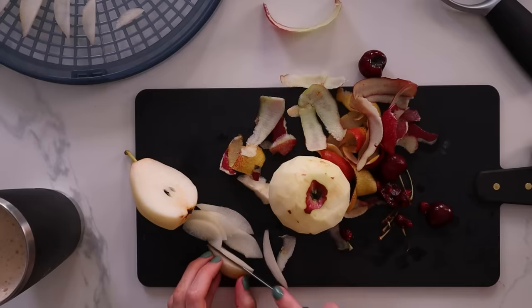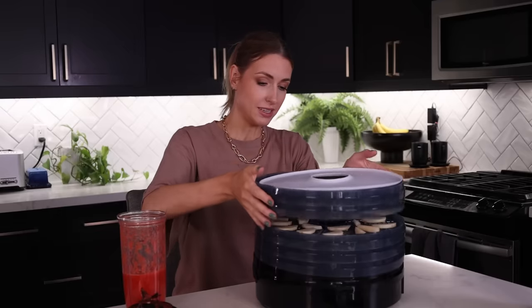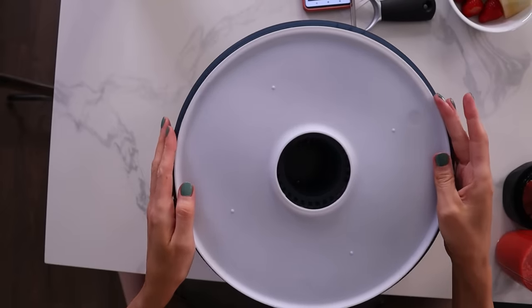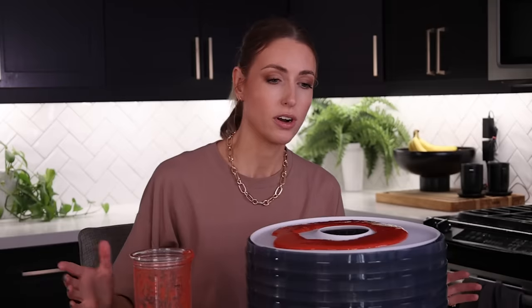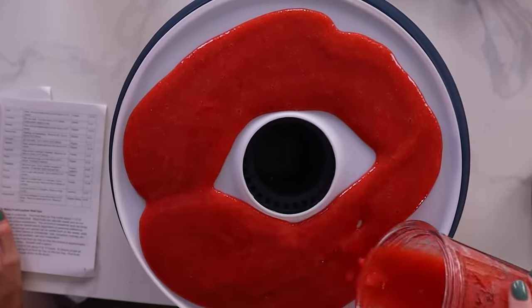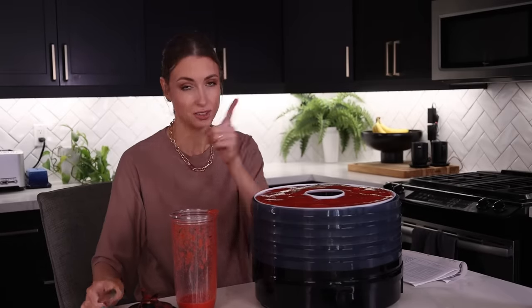I don't know how people do this all the time — it's a full time job. I cut them way too thin at first; six millimeters was not as small as I thought. So I recut them and positioned everything onto the dehydrator, with the cherries at the bottom since they'll take the longest. The fruit roll-up tray doesn't sit very evenly, which makes me nervous. We pour the purée on, smooth it out, put the lid on, plug it in, and now we just wait. Goodbye dehydrator — please be delicious.